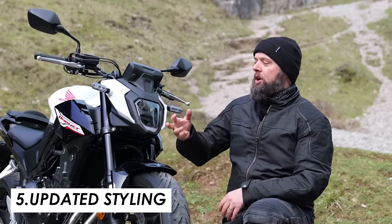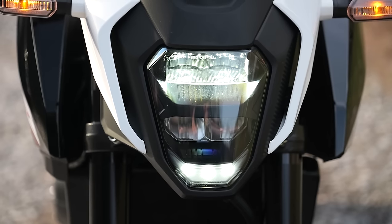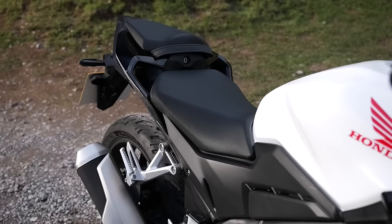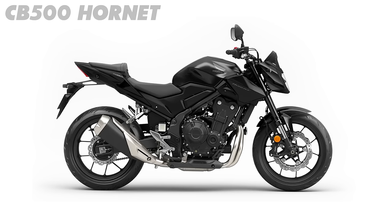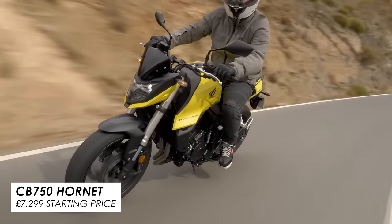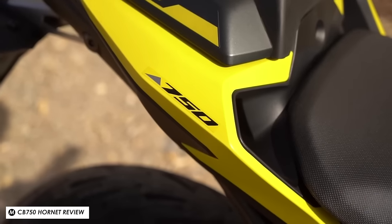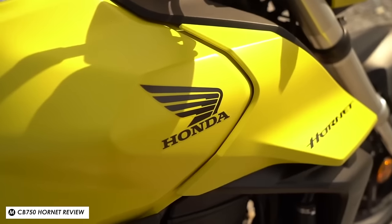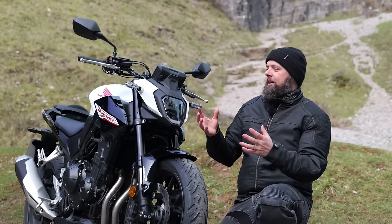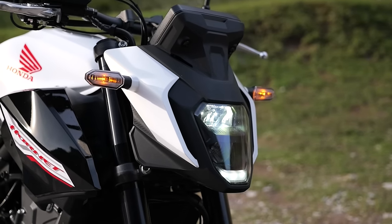On top of the updated tech, there's a new visual style — most noticeably the stacked headlight at the front, plus some tweaks to the bodywork and a new tail section with little holes through it. It actually looks quite a bit more like the CB750 Hornet now, which is a good thing. I'd even say they've done a slightly better job with this bike, as it has a more distinctive face. Honda played it a little too safe with the headlight on the 750 Hornet, whereas the stacked headlight here — also used on the NX500 — makes it look more modern and helps it stand out from the crowd, which it really did need.